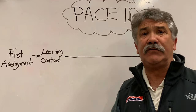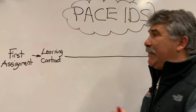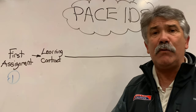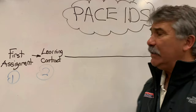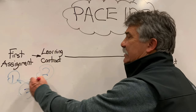For example, the first thing you have to do is your first assignment, and that's going to maybe take you one hour. Then you have to do your learning contract, and I will help you with that. That might take another two hours. So you've put in about three hours of work total to get your course set up.